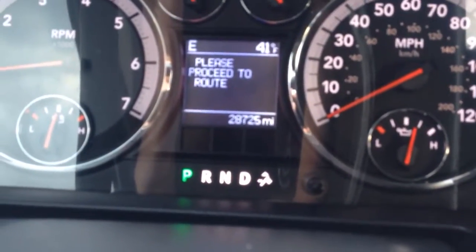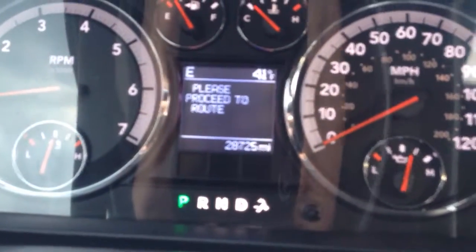This truck is a 2011, like I said, with only 28,000 miles on it — super low mileage, well below the national average for miles driven in a year.